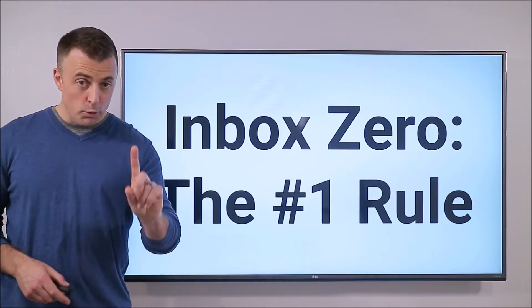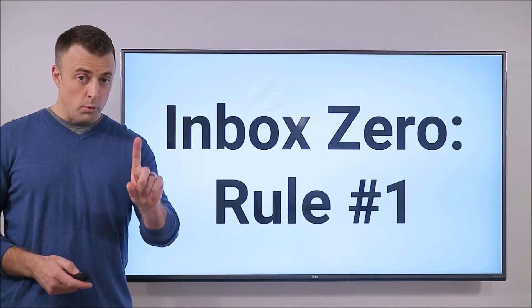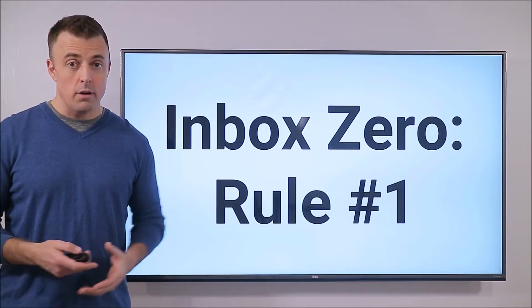Inbox Zero rule number one will get you to Inbox Zero. It is also the number one rule to Inbox Zero because it's the most important one. Get this — get Inbox Zero.